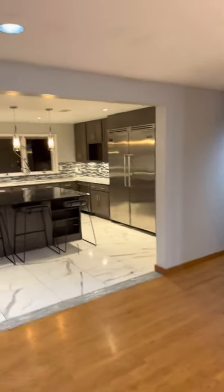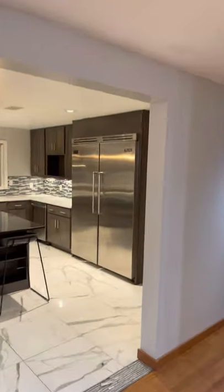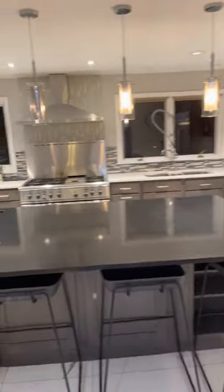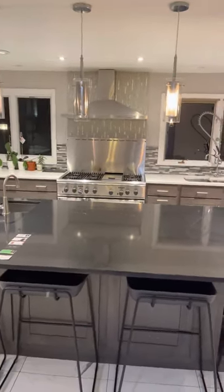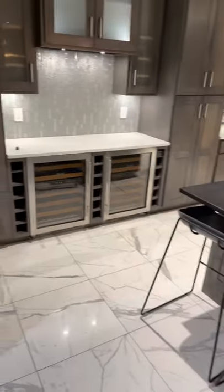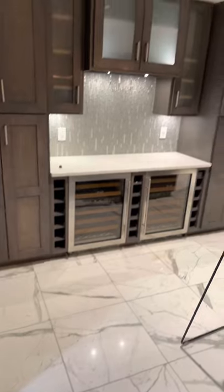The kitchen's new. Very nice Viking refrigerator freezer. Looks like a 60-inch stove. Double oven. Big island. Wine storage. Lots of cupboards.